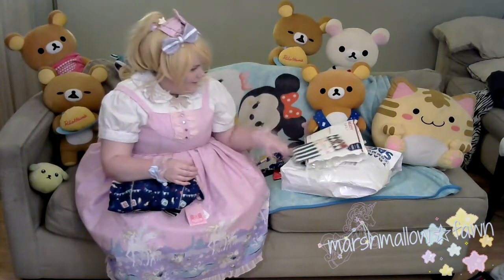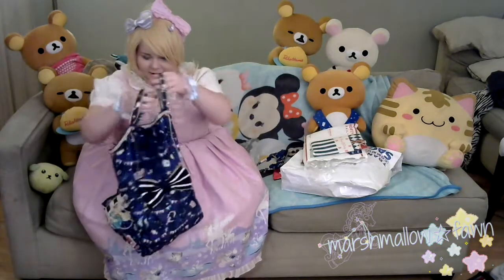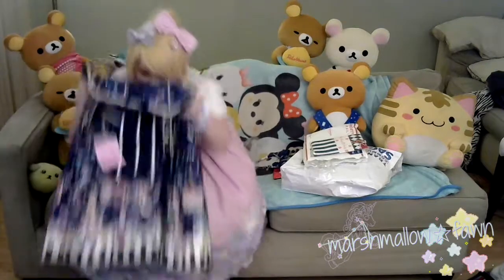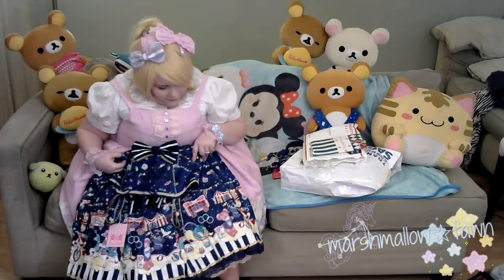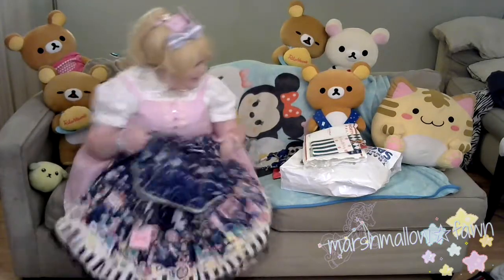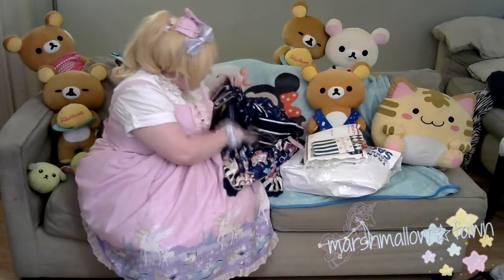Oh, it came with the tights — I didn't know it came with the tights! I got the tights, what do you know? So here is my new pretty. She is so pretty, I love it! I'm so excited. I'm not wearing OTKs in my video and I am sorry, but oh my god, it's so cute! I didn't know it was going to come with the tights. This has been one of my dream dresses for basically forever and I'm really, really excited for it.